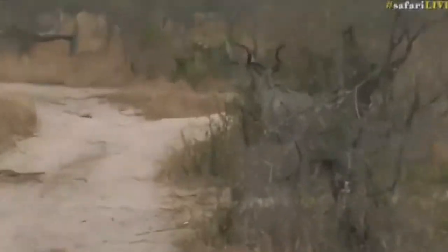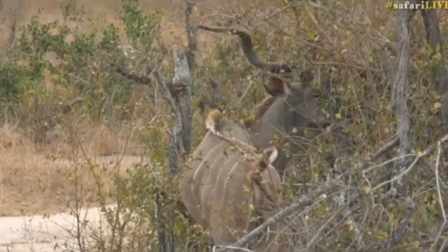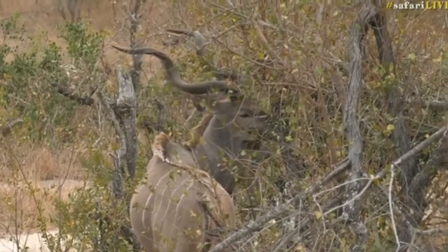There's a male kudu here with big, beautiful spiraling horns. A second one went across the road quickly. This one's just having a little bit of a bite.